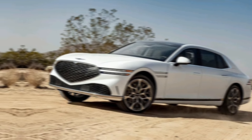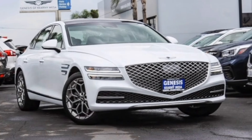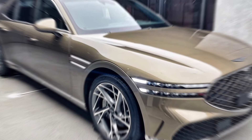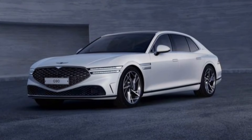First impressions: let's start with that head-turning exterior. The G90's bold design is both elegant and athletic, with its signature two-line headlights and the imposing pentagonal grille. It's a car that commands attention without being ostentatious. But the real magic happens when you step inside.